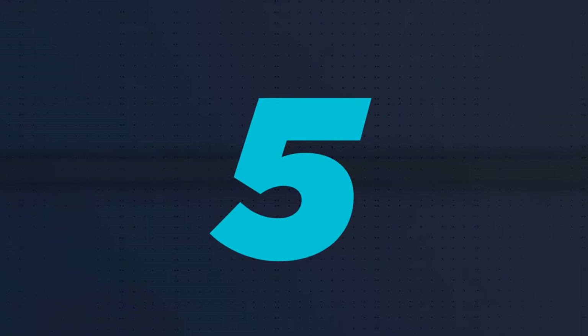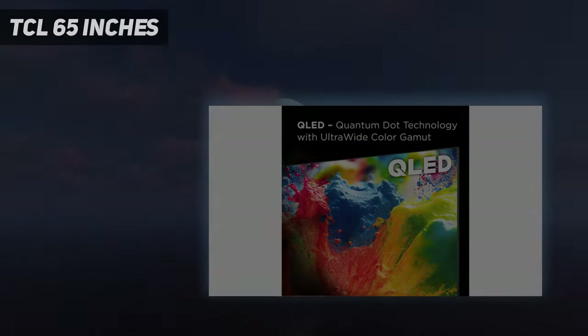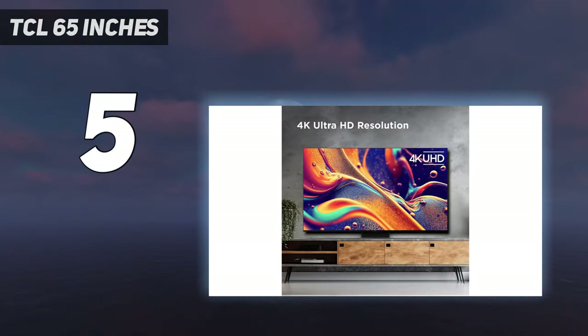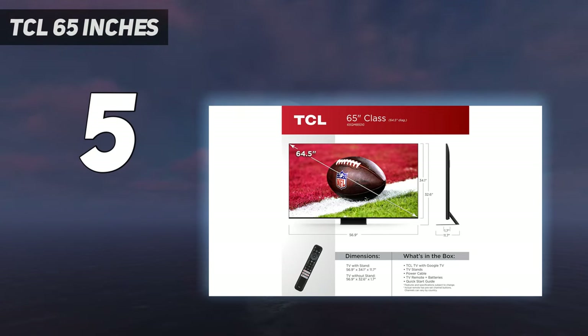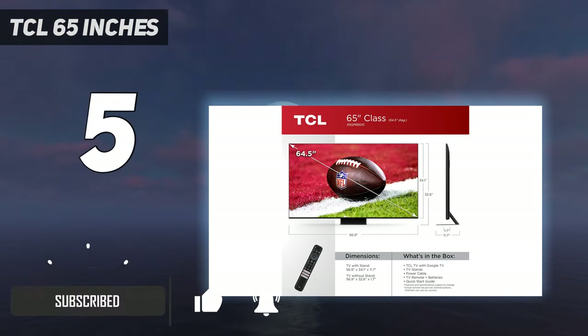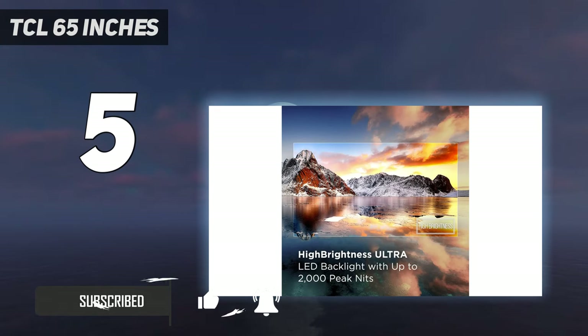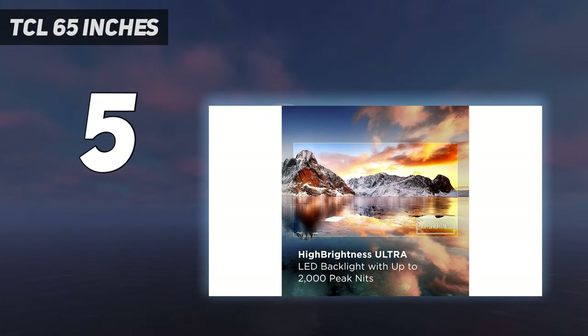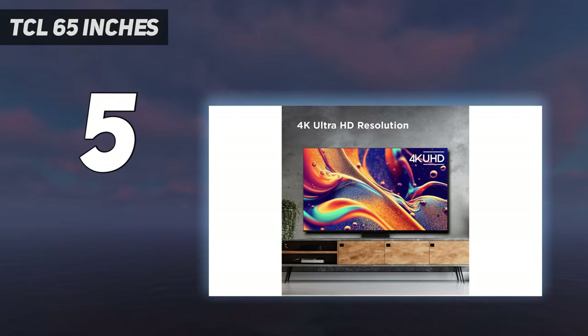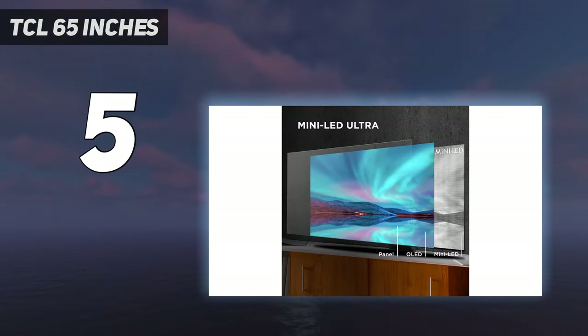Starting at number 5: TCL 65 inches. The LG G2 and Samsung S95C are the cream of the crop this year so far, but around $3,000 for either of those 65-inch panels can be a jagged pill to swallow. And even if you consider that the latest step-down 65-inch LG C3 OLED is still north of $2,000, may we present to you the 2023 TCL QM8 — a TV that has closed the performance versus price gap so thoroughly that it surprised us.